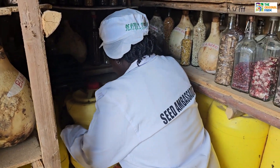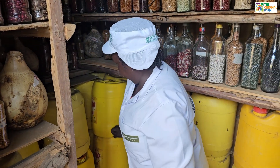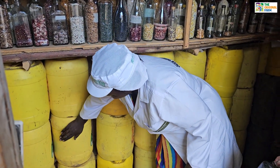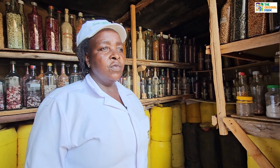We are using water inside the jerrycan because we want our room to be very cool. We have about 42 varieties of beans, indigenous seeds, and five varieties of local maize.